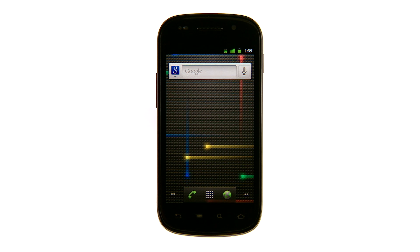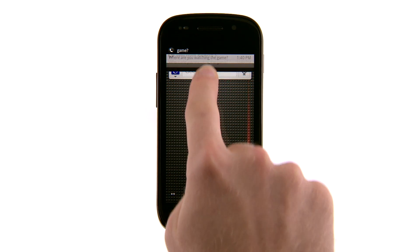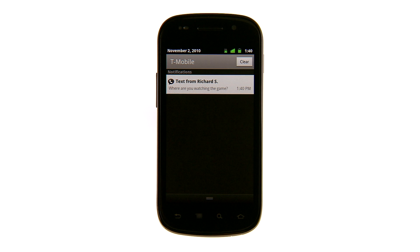You may have noticed icons appearing at the top of your home screen. These are notifications letting you know about recent activity on your phone. For example, if you receive an SMS via Google Voice, this icon shows up. Use your finger to slide the bar down and it will show you more information about your notifications.